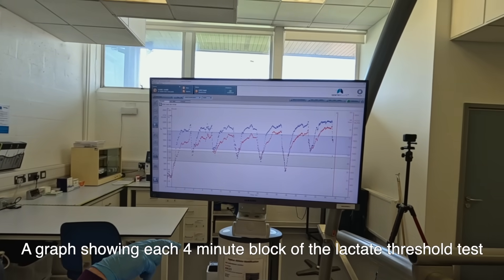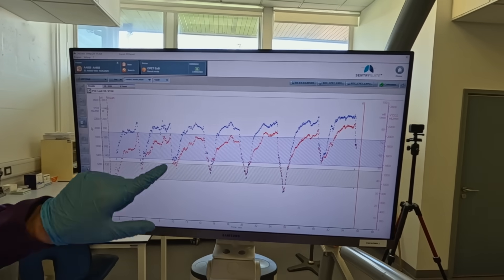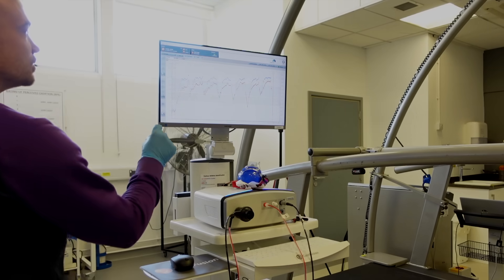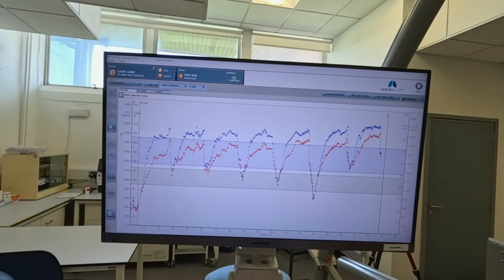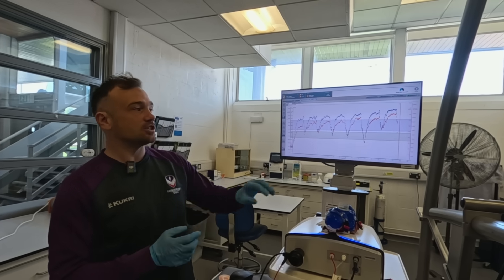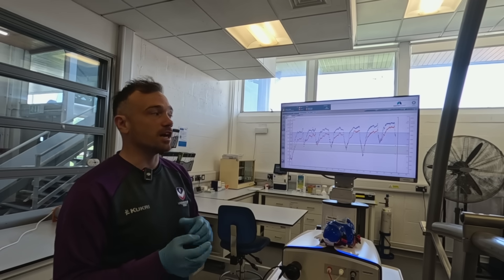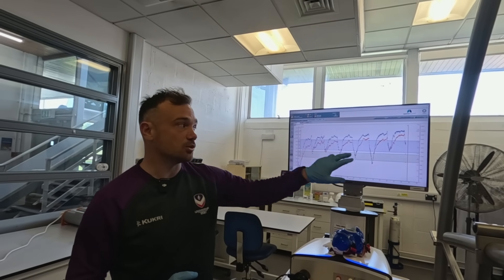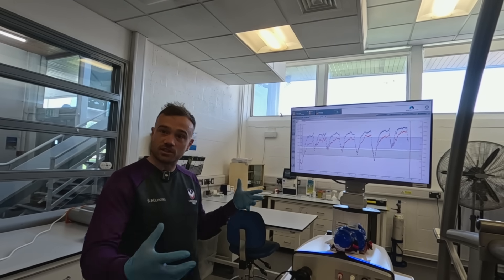The lab scientist explained the data: the blue dots represent oxygen uptake and the red dots represent CO2 produced. As we move through each stage they both rise, but you can notice the gap between them gets smaller towards the end. The bigger the gap, the more aerobic you are — more fat used as fuel. As they get closer together, you're predominantly using carbohydrate as fuel. Throughout my test I remained relatively aerobic the whole way through, which is a profile more typical of longer-distance athletes.